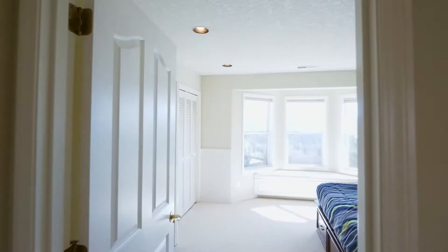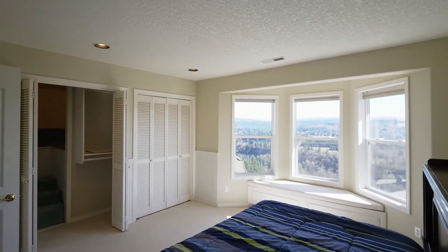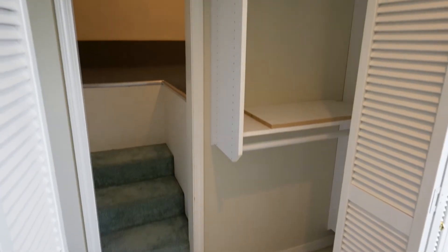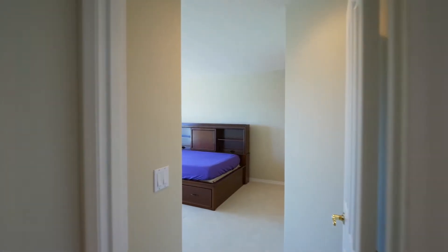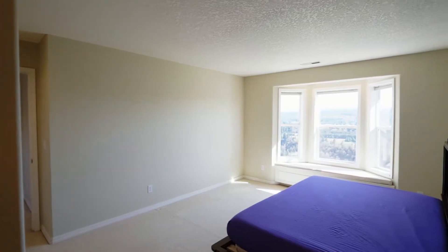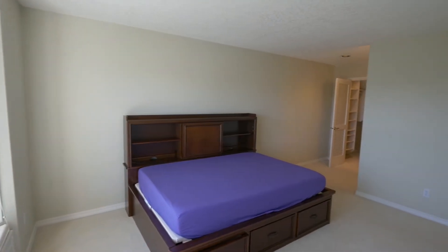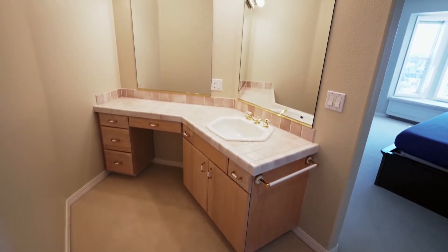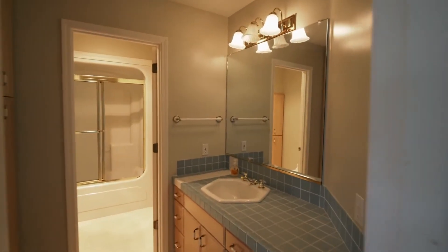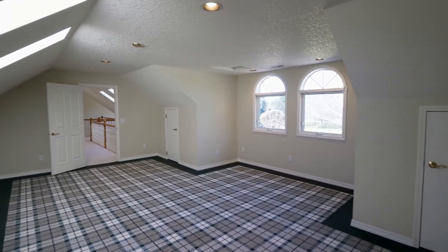On the upper level, additional bedrooms have views of their own. A large bonus room or fourth bedroom is a flexible space for any number of uses.